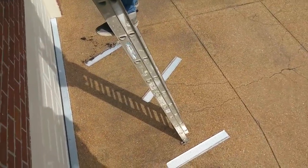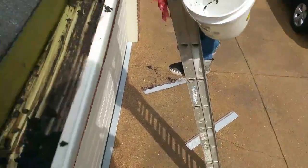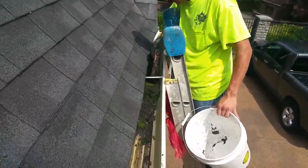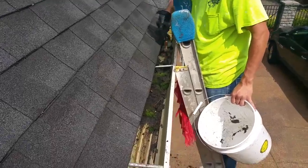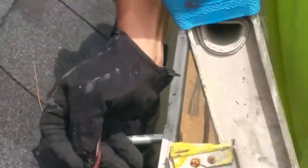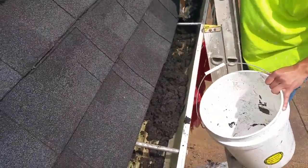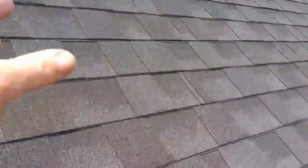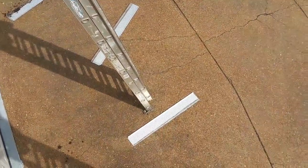We've removed the gutter gimmick, and up here you can see all this mud and sand grit — you can see what's in the gutter right there. It's a lot of weight. What happens is, every time it rains, the roof sheds grit, and that grit comes down and goes into the gutter by going through those little holes on the gutter gimmick.